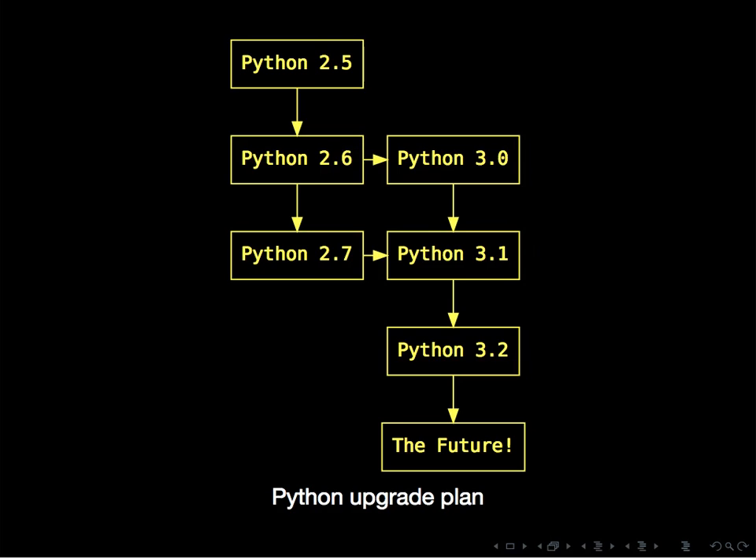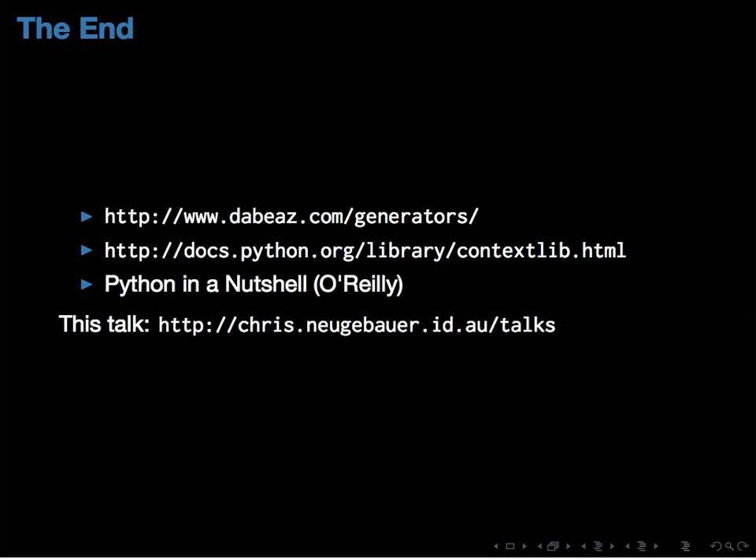If you're following an upgrade plan, the supported paths are: 2.6 goes to 3.0. If you want to port to current versions of Python 3, start at 2.7 and not at 2.6. That's the end of this talk. There are some interesting resources to check out if you're interested in Python. I'm going to try and put the slides and all my source code examples up on my website, probably Wednesday evening if not early Thursday. Are there any questions?